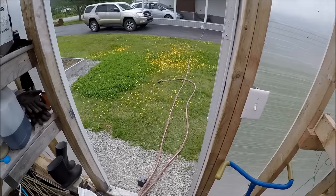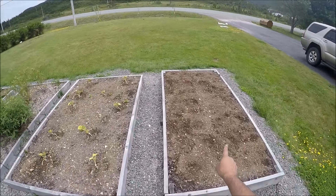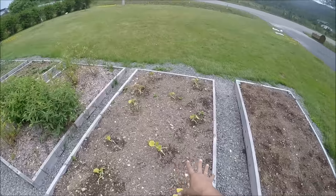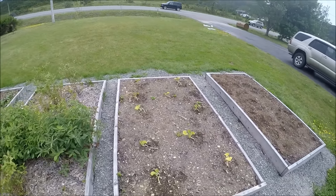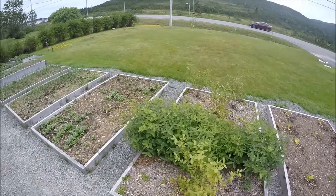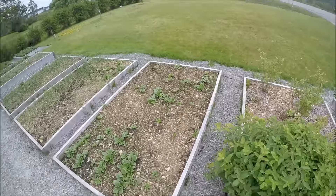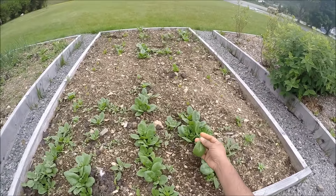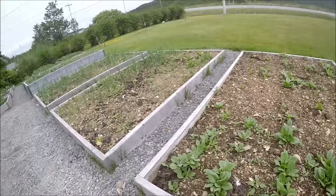Now walking outside — I put some potatoes in this one last week. These are pumpkins, about two weeks old, but they're not doing that well. I think it's still a bit cold. I have a few blueberries and honey berries.